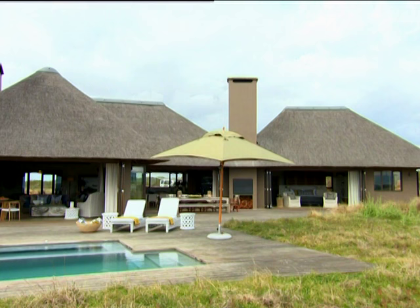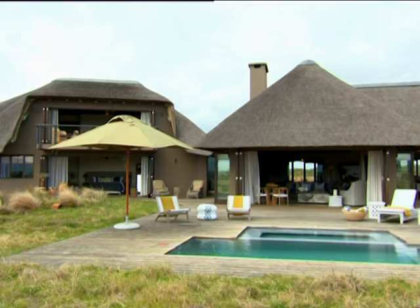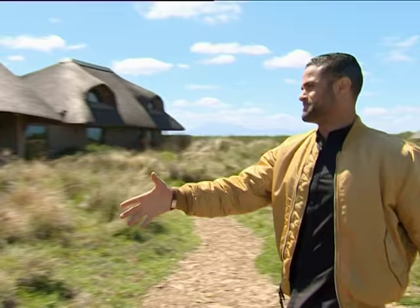The foundations for this home were laid in the Kalahari, where wildlife manager Mark met New York ad executive Wendy. Sparks flew, they were married and decided to start a reserve of their own.